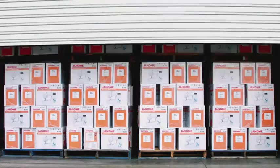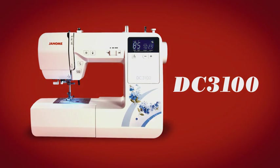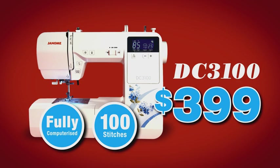Janome is overstocked on these fully computerized sewing machines. It's never happened before and we need to clear them before stock take. That means huge reductions. This amazing 100 stitch computerized machine is now just $399.